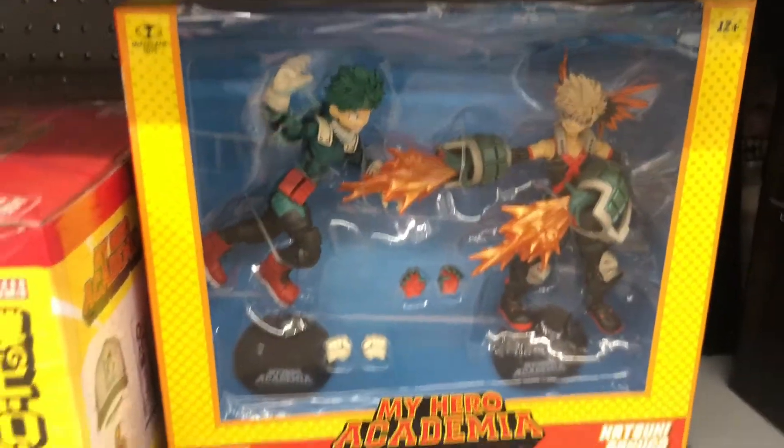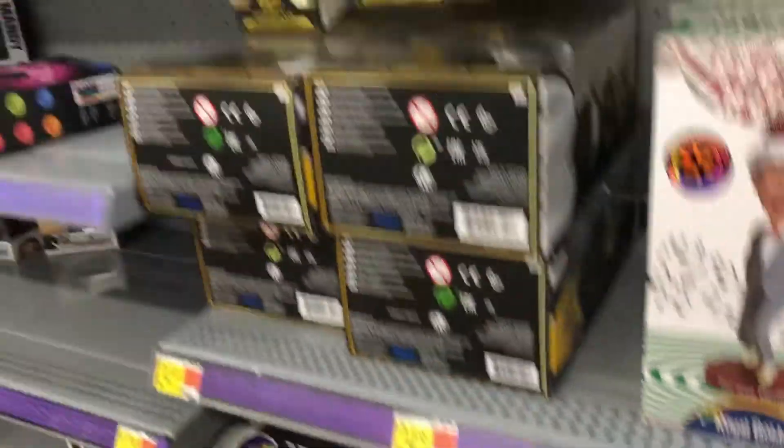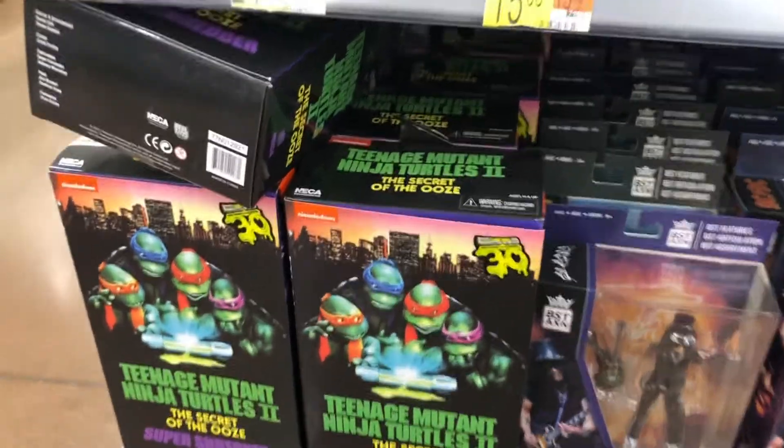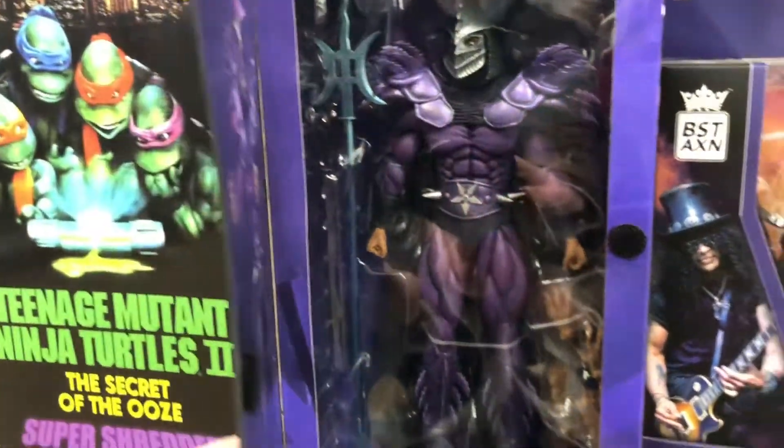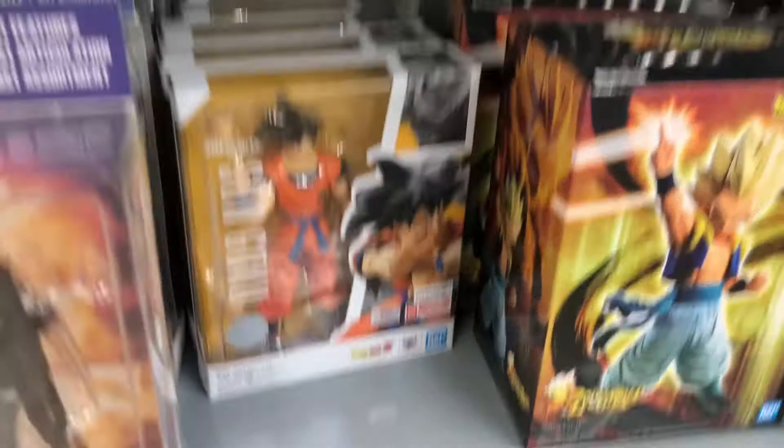There's a Tupac bobblehead, some Lord of the Rings down there, some more gold figures. Oh, look at this guys — Secret of the Ooze Super Shredder is back at Walmart. This is the version I have, I think. And there's a Goku.